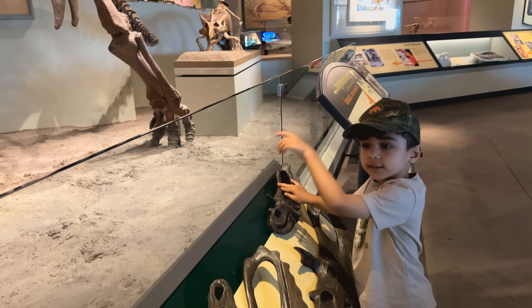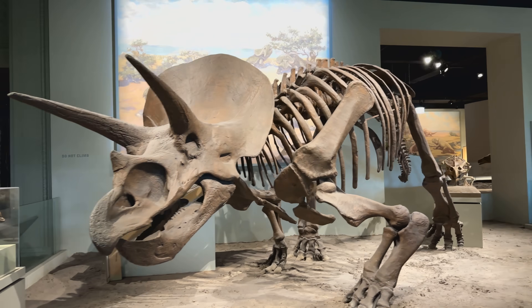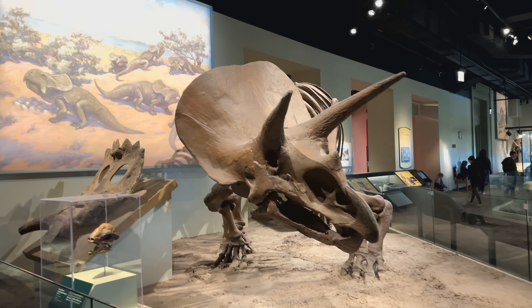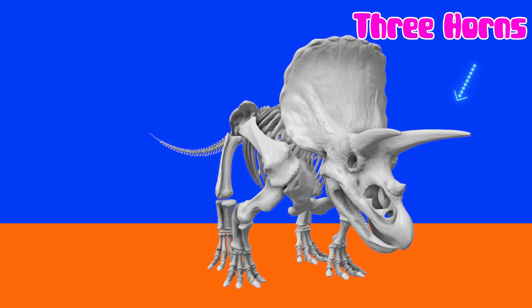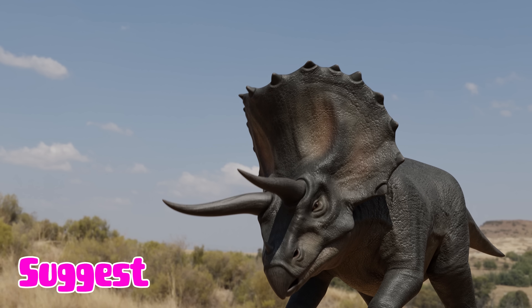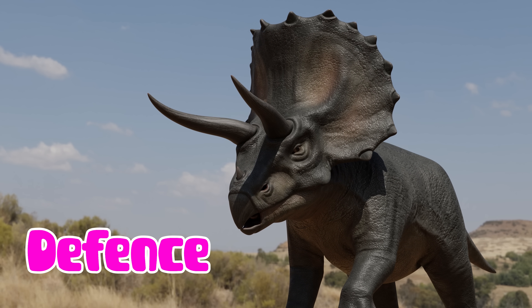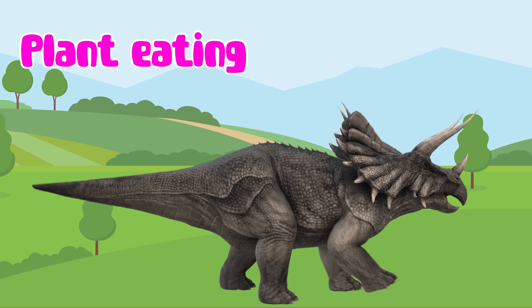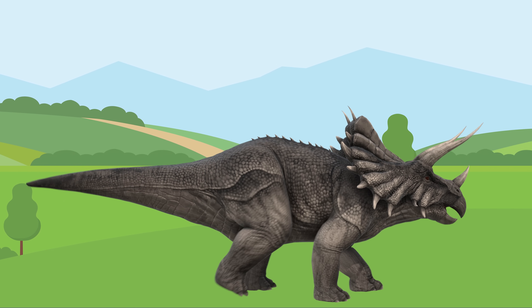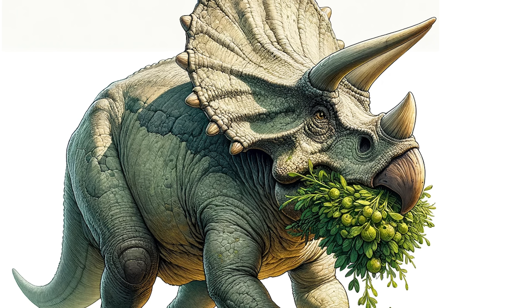Look at the Triceratops. Triceratops had three horns and a large neck frill, suggesting it used these for defense. This plant-eating dinosaur had a beak-like mouth for eating tough vegetation.